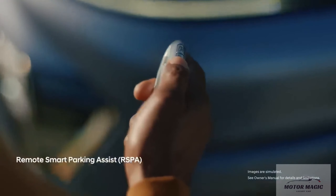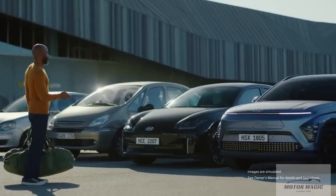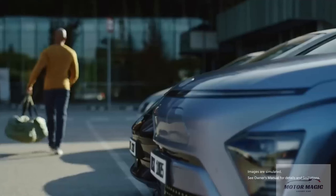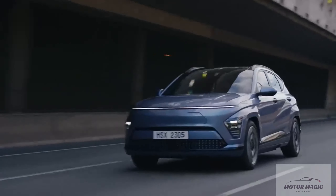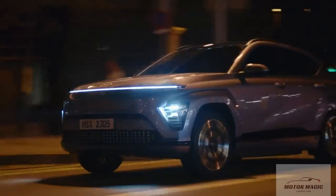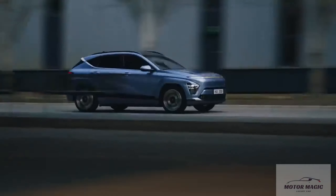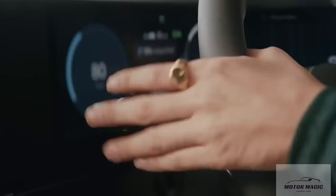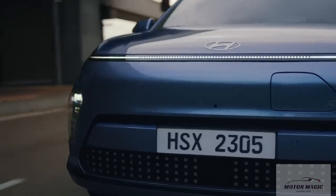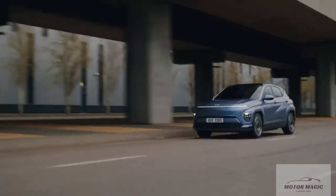All Kona models come with a suite of driver assistance features. Some of those, such as automatic emergency braking and blind-spot monitoring, are fairly common. But the Kona can also be equipped with a driver monitoring system and a self-parking feature. For more information about the Kona's crash test results, visit the NHTSA and IIHS websites. Key safety features include standard automatic emergency braking, standard lane departure warning with lane-keeping assist, and available adaptive cruise control.